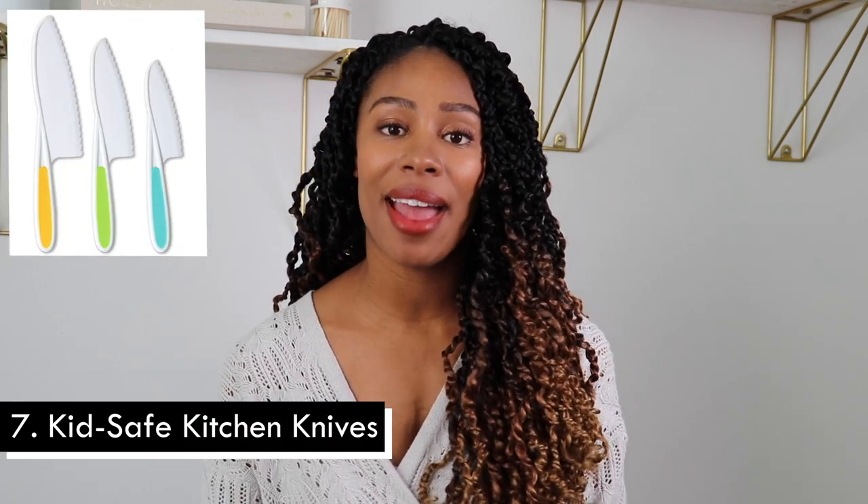Next on the list are kid safe knives — these are so cool. Kiddos want to help and be part of what you're doing, so if you're cooking in the kitchen and your toddler asks to help prepare food, having a kid safe knife where they can cut food without cutting themselves is an incredible invention. It can also be great sensory play, a great bonding opportunity, and another opportunity for speech development — talking about textures, the types of foods you're preparing, and the shapes that you're cutting the food in.